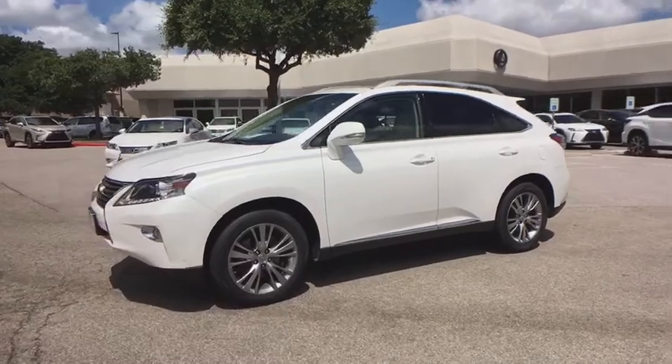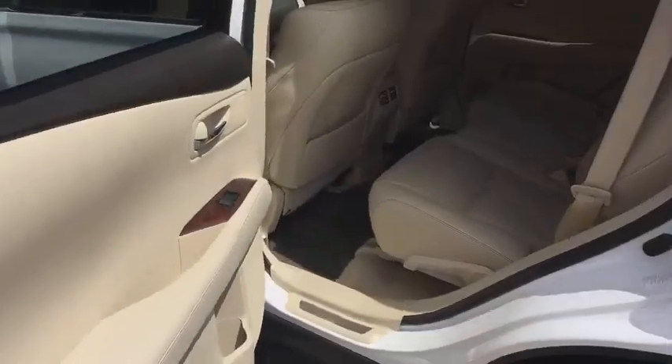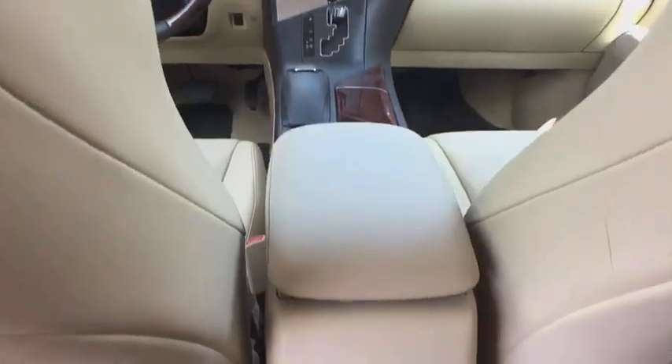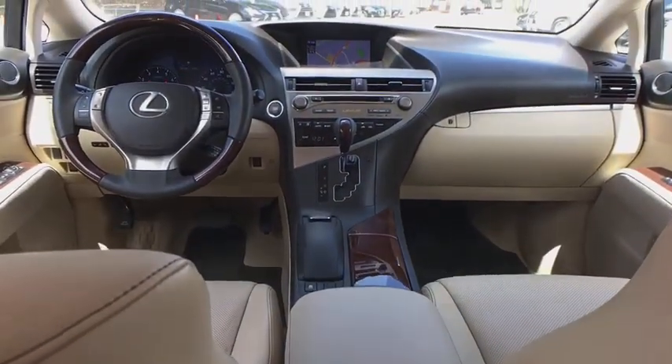This vehicle has less than 85,000 miles. Here are some of this vehicle's great options: power liftgate, power passenger seat, power driver's seat, CD changer, keyless entry, traction control, dual airbags.